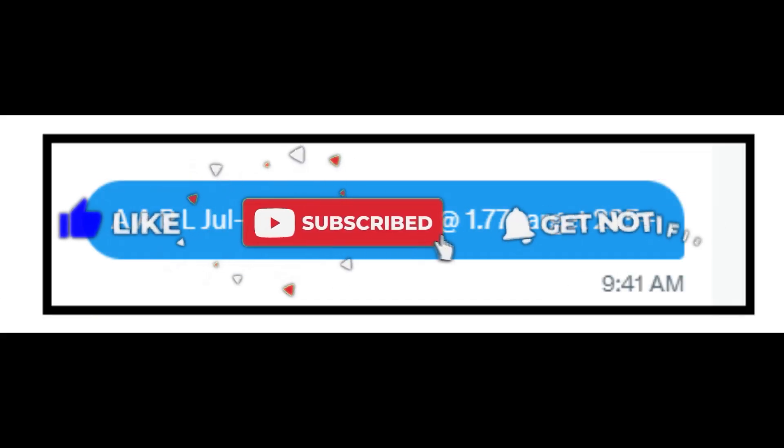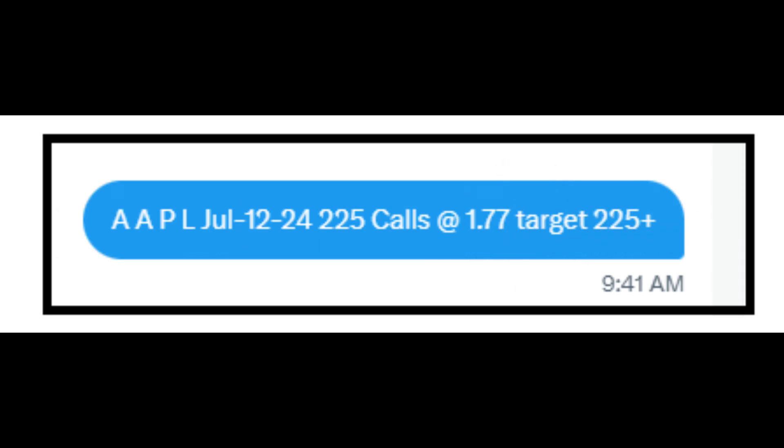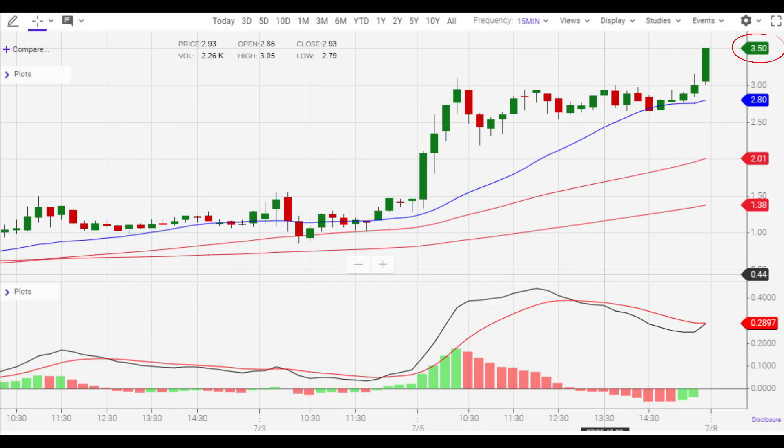Where we made money today was the Apple 125 call options that don't expire until next Friday, and we bought those for $1.77. Once the order was filled, I sent that out to all the members, and by the end of the day they were a double, going for $3.50 each from our buy at $1.77 each — a great way to end the week. We've been doing trades like that all week, so it's been a really great market to trade this year. Anytime your stock option doubles in the day and it doesn't expire for another week, that's a good day, no doubt.